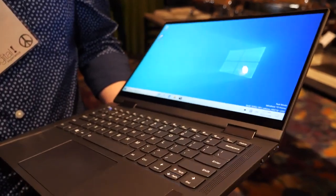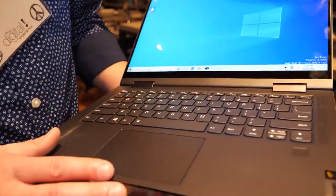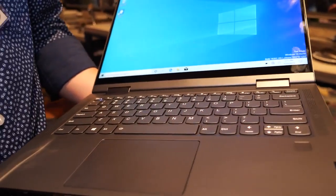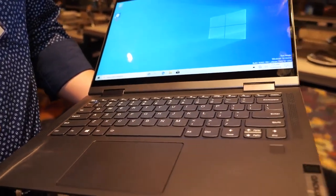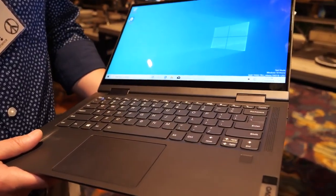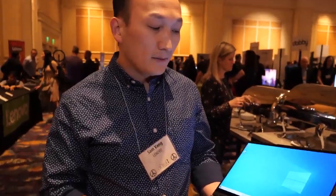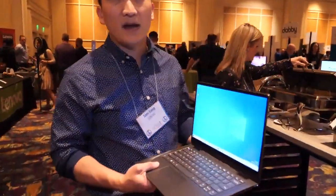The previous one was 13.3 inches. This one will also have up to 24 hours of battery life. Full HD display — really nice, bright display. It comes with 8 gigabytes of RAM and we'll have different storage configurations: either 64 or 256 gigabytes.